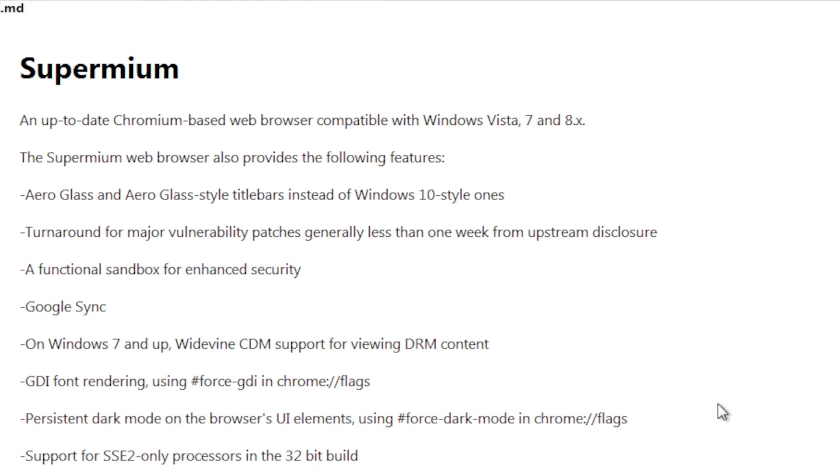An up-to-date Chromium-based web browser compatible with Windows Vista is exactly what this browser is. This is fantastic — I feel like this deserves to be talked about more.